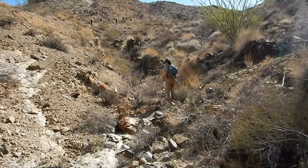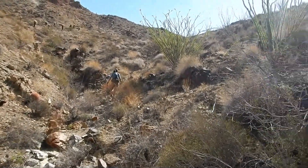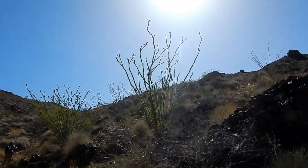Still making our way up this little canyon. We've left the main wash and taken a side wash going up now. Look at the beautiful ocotillos here in the morning sunlight — they're flowering and everything.